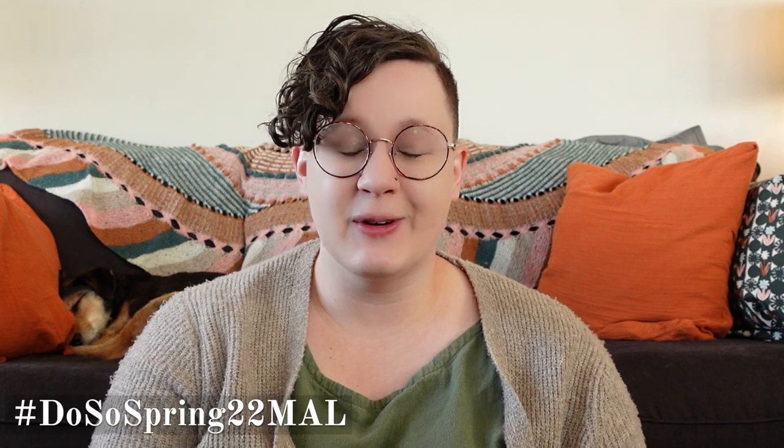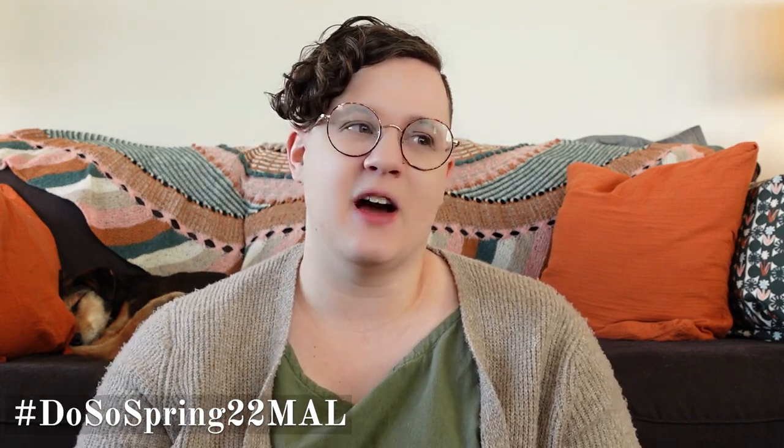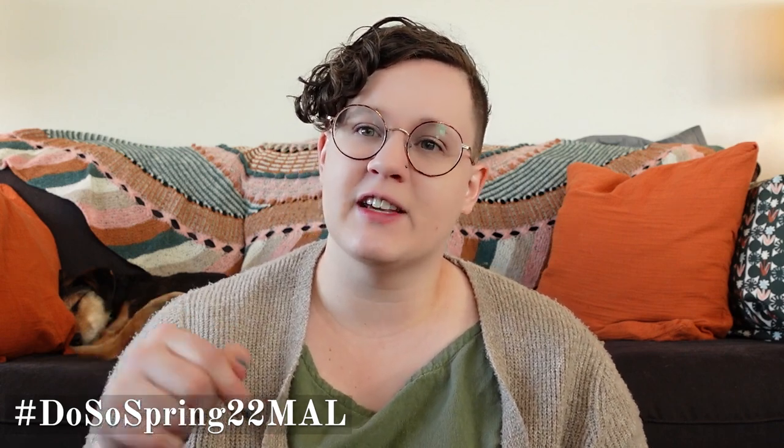Right now I am hosting the spring make-along called the Do Sew Spring MAL 22 — that is the hashtag you can use on Instagram. I'm just asking you to endeavor to take your making outside of your home. Any making that you do at the park, at the gas station, in the car, at a coffee shop, it all counts. Just snap a picture, make sure you have a public Instagram account, and use the hashtag to be entered. There is also a Discord channel linked down below if you'd like to join and chat with other people in real time about what you're making.